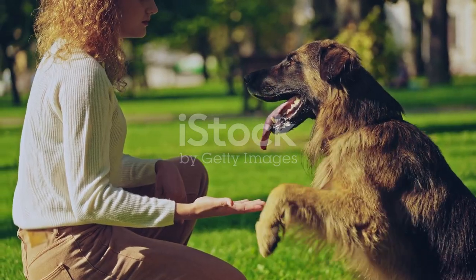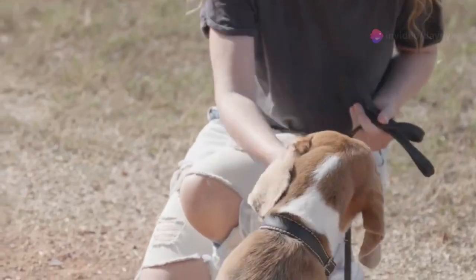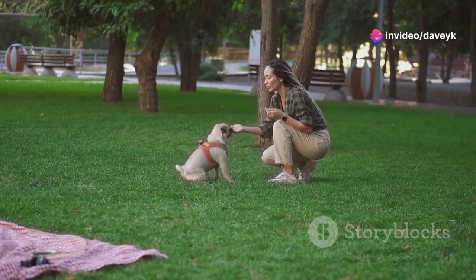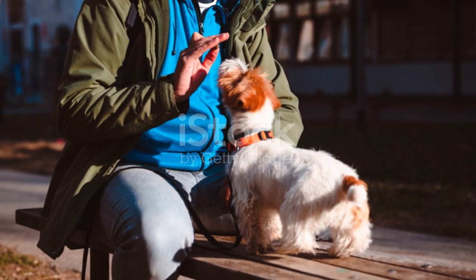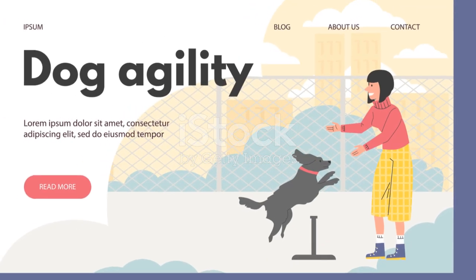Hack number 3: The power of the name game. Always use your dog's name before a command to grab their attention. This helps them understand that something important is coming. Hack number 4: Be consistent with your commands — always use the same words for the same actions. If it's 'sit' today, don't make it 'sit down' tomorrow.